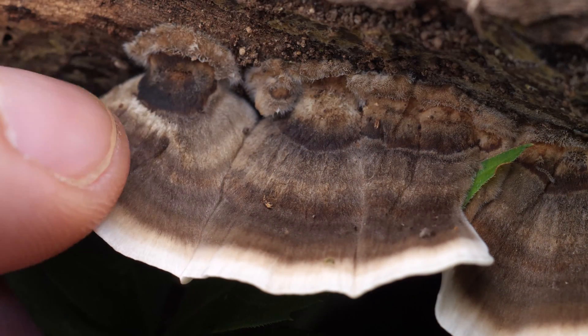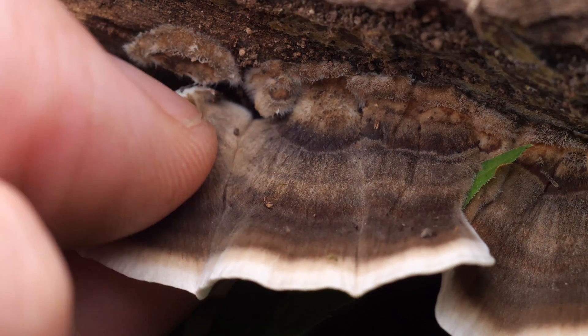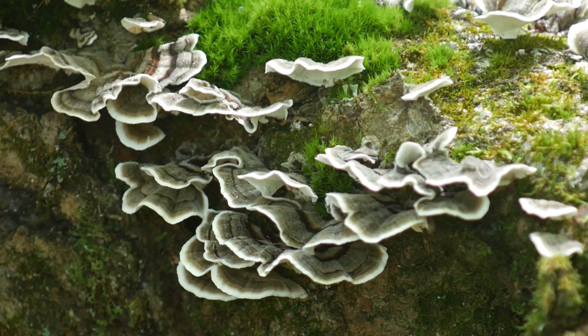They have a leathery, papery texture and are quite thin. If your mushrooms have any heft or girth to them, you're probably looking at some other species. Another interesting thing about turkey tails is that they can sometimes fuse together. They may grow in isolated clusters, but they can also grow in long conjoined strips along downed trees or logs.